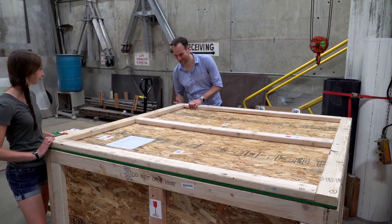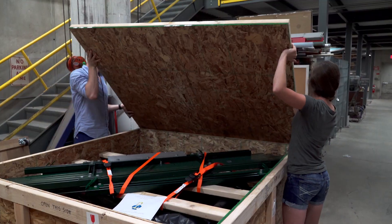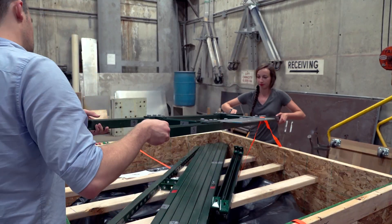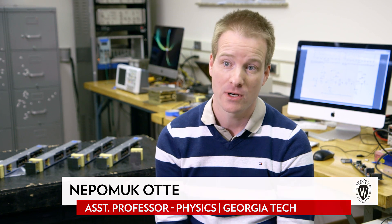As soon as that crate arrived, we knew that we were beginning an intense few months of integrating all the different subsystems before shipping it to the telescope. It is a global project — we now have almost 2,000 people working on this project.